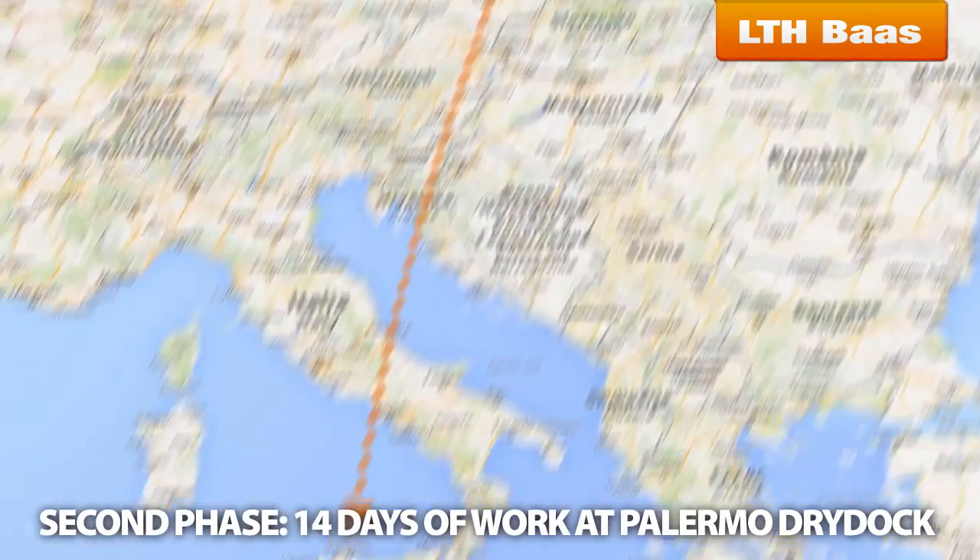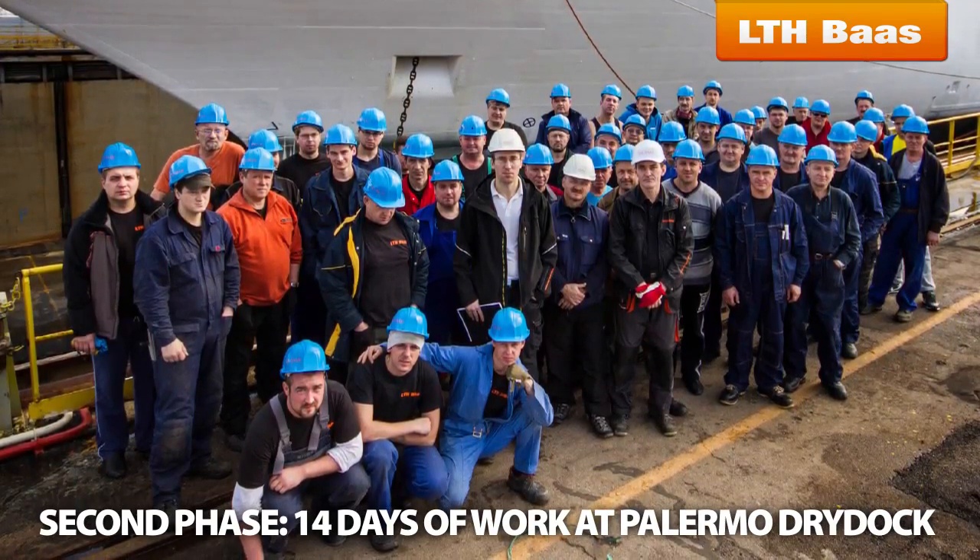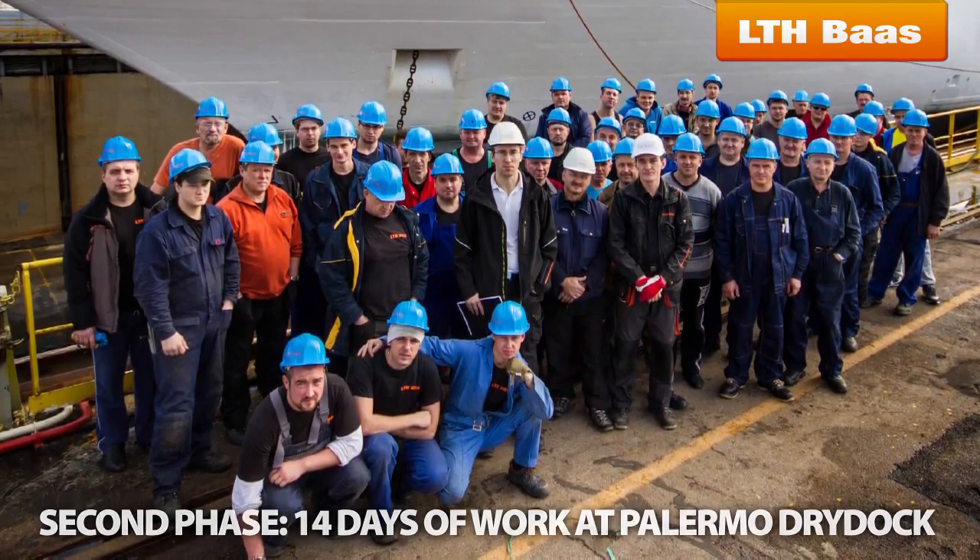The second phase took place at the Palermo dry dock of Costa Mediterranean during 14 days only. Seventy qualified workers were performing in two shifts.